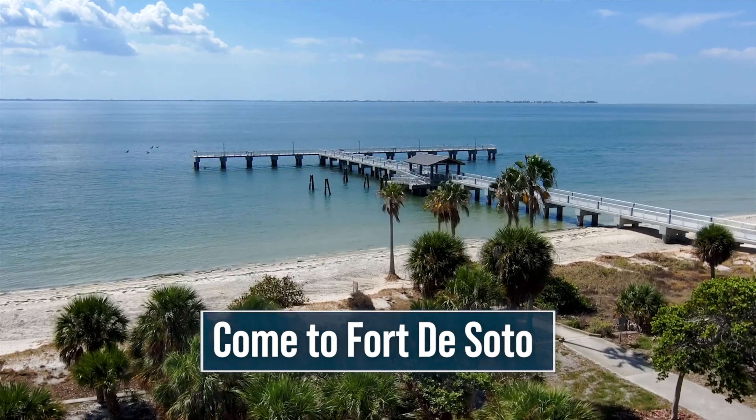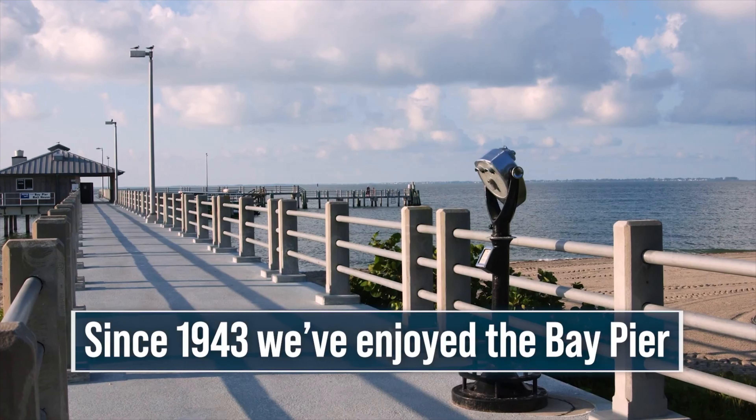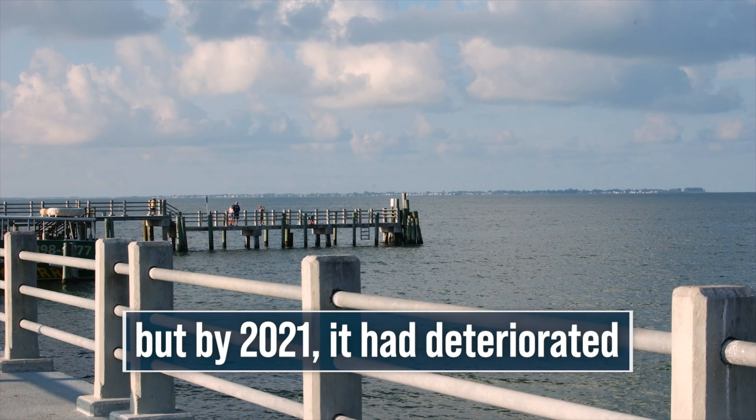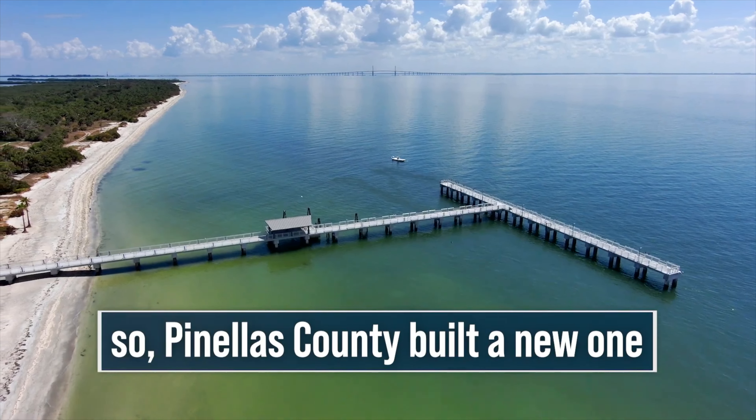Hey everybody, just wanted to share a little bit about Fort DeSoto and the new pier. A federal grant approved the initiative of Fort DeSoto's new pier and it's finally coming out and being debuted to the public. The original Fort DeSoto Bay Pier was built back in 1943 and had to be torn down because it was deteriorating. But it's being built in the same location and the new improved pier will now